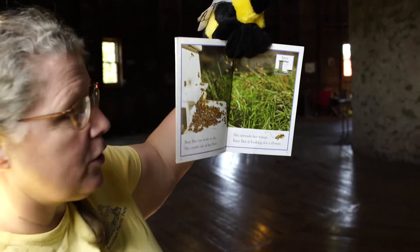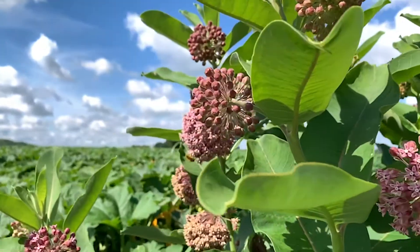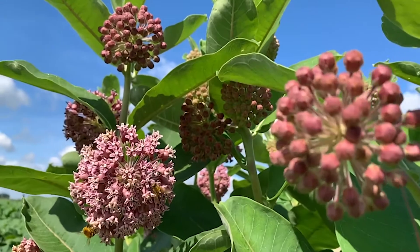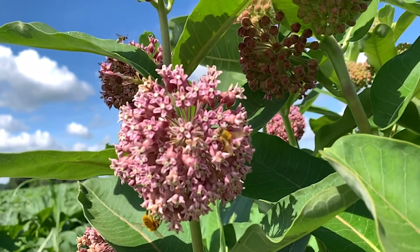Busy Bee has work to do. She crawls out of her hive. She spreads her wings. She is looking for a flower. Busy Bee flies over a stream. She flies past an oak tree. She is looking for the field full of wild flowers.